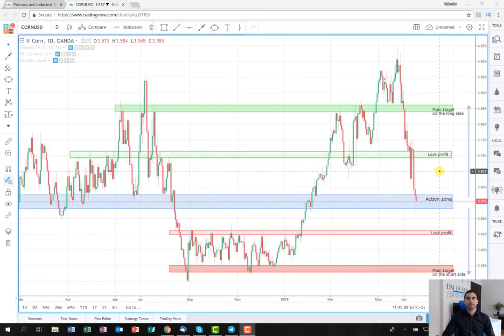Hello and welcome back! For those of you who don't know me, I'm Valentin from DM Trading Bulgaria and now I'm going to present you my weekly trading plan. As you can see from the chart, I've opened the agricultural product corn and it's on the daily time frame. I'm going to represent you a trading plan with two possibilities.